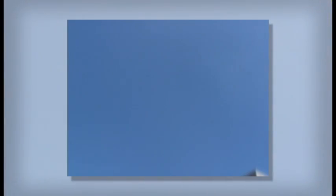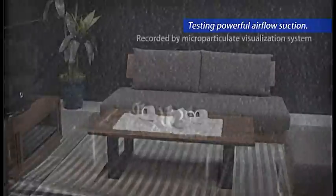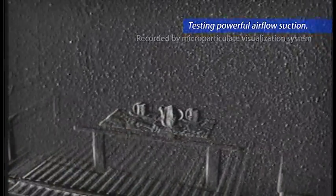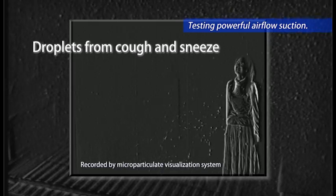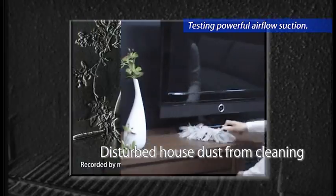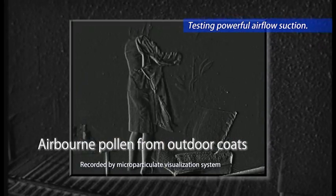We recorded the dust collection process by special camera at Shin Nippon Air Technologies Ltd. This special camera enables us to see the tiny particles of dirt clearly, which are not visible with the naked eye. Droplets from coughs and sneezes. Airborne house dust from cleaning. Airborne pollen from clothes.